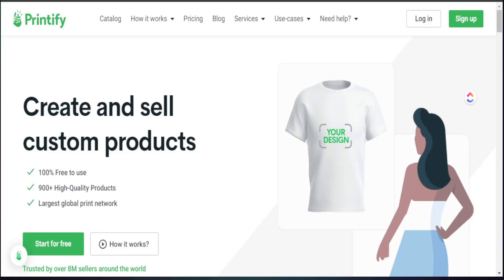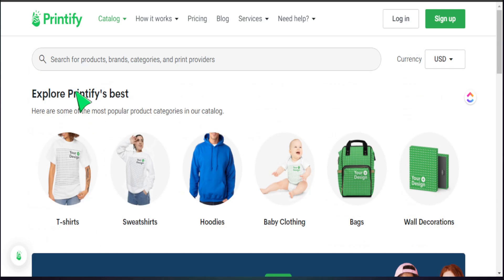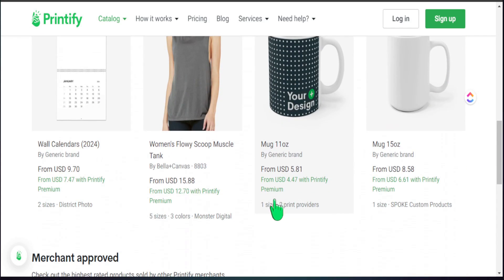Welcome back. I'm Jay, and on this channel I teach you how to make income online by creating and selling your own products. Consider subscribing if you like content like this. The main platform I'm using today is Printify, which has a large category of print-on-demand products you can integrate with Etsy. With their new design platform, we can sell multiple products while still adding that personalization that I believe will sell extremely well.